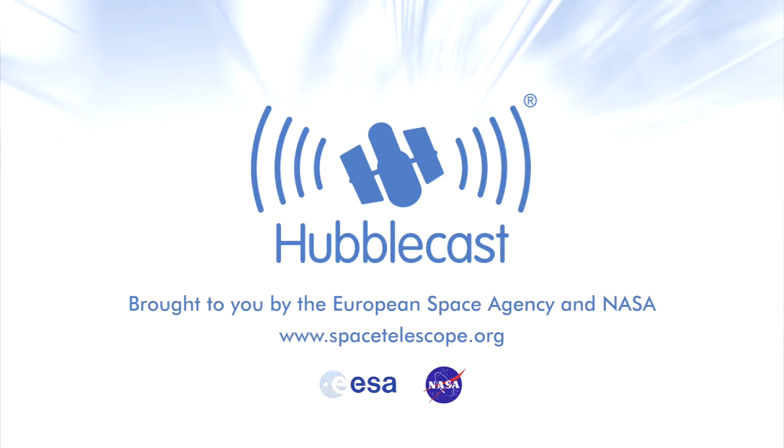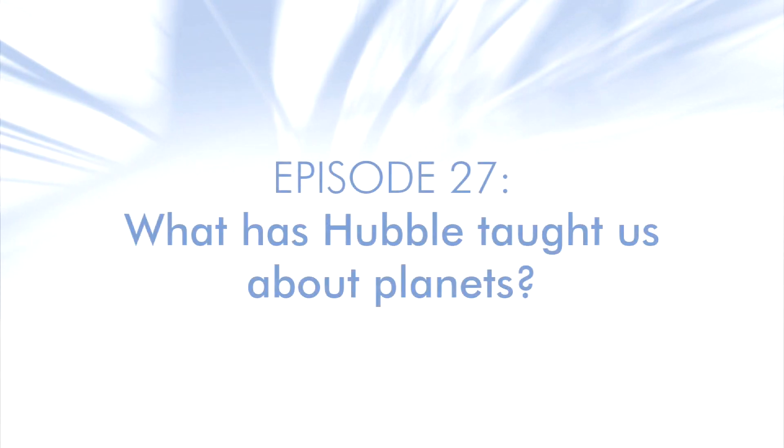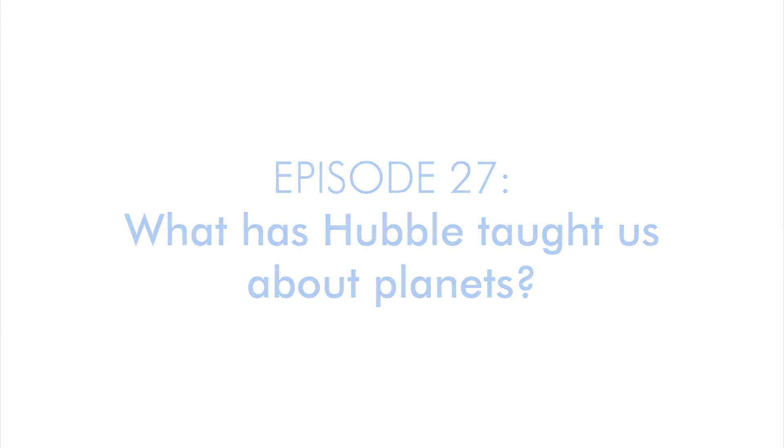This is the Hubblecast, news and images from the NASA ESA Hubble Space Telescope. Travelling through time and space with our host Dr. Joe Liske.